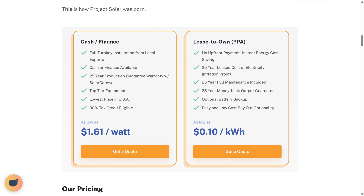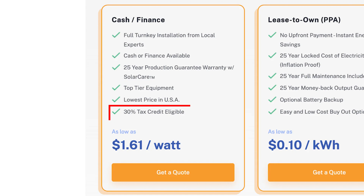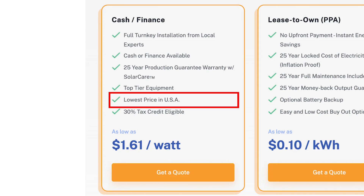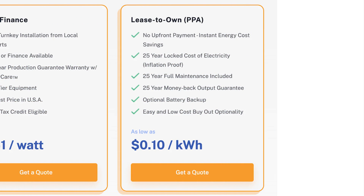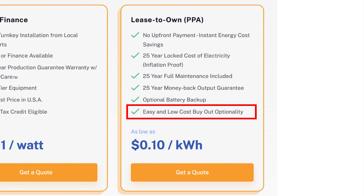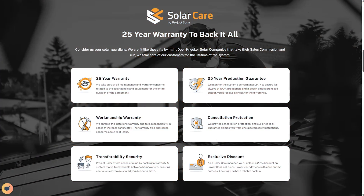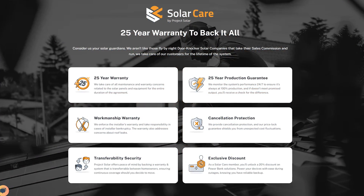Let's talk pricing because this part matters. There are two main ways to pay. One option is to buy the system outright or finance it. That gets you ownership, access to the 30% federal tax credit, and the full long-term savings of having your own energy system. You're paying for the equipment and installation, but then you're done. Option two is lease to own — no upfront payment. You don't own the panels, you just pay for the energy they produce at a locked-in rate. That rate is usually lower than what your utility charges, and it doesn't go up every year. It costs as low as 10 cents per kilowatt hour. In both cases, you're getting full monitoring, full maintenance, and a 25-year production guarantee. And if your system produces less than they estimated, they'll send you a check to cover the difference.